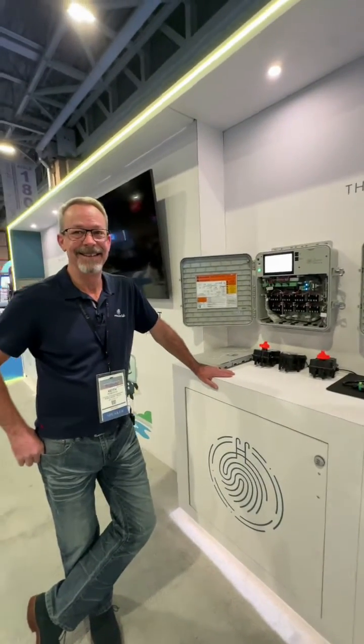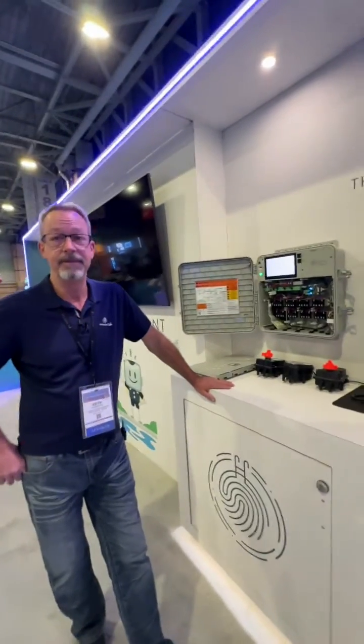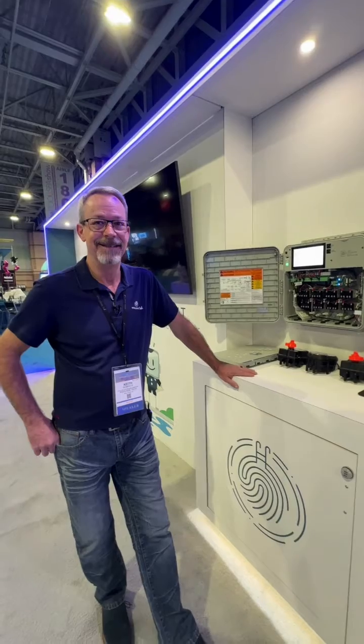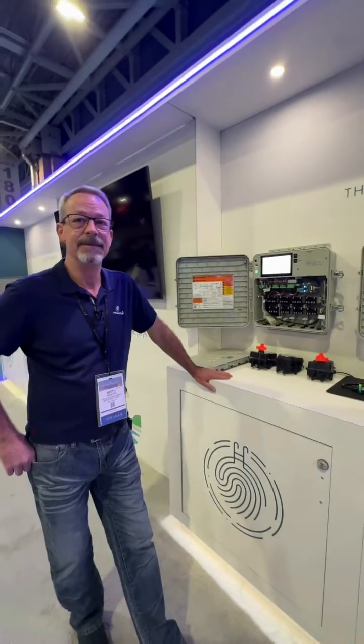Hey everybody, it's Frank. I'm at the Atlantic City show. I'm in the attendant booth from Poolside Tech, which is kind of taking the world by storm right now. Their control system — it's actually smart technology.